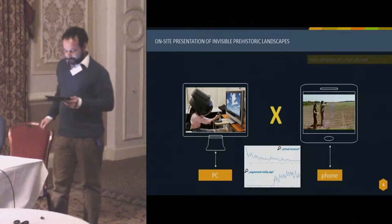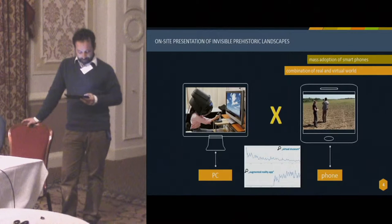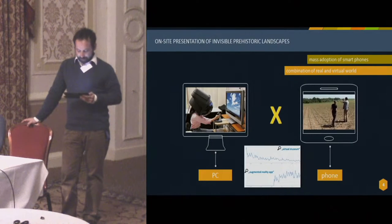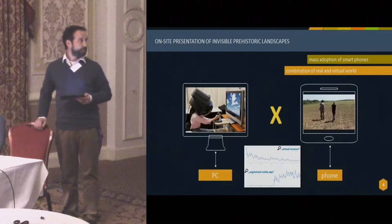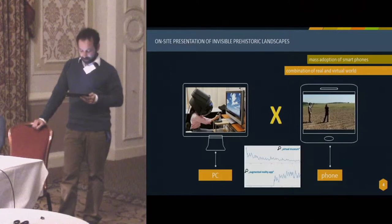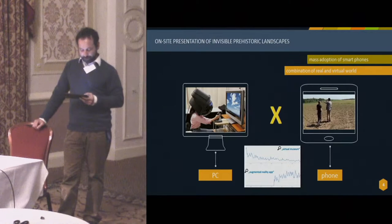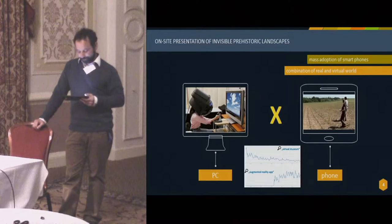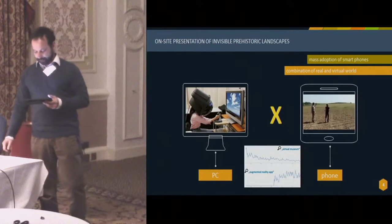One of the options we have attempted to outline is the utilization of mobile applications. The mass adoption of smartphones, which have greater computing power than was necessary to send the first man to the moon, opens a whole new dimension of options for presenting archaeological data. The combination of the real and the virtual world, easily accessible through the phone's display, enables leaving the PC monitor behind and represents a unique opportunity to literally enjoy the knowledge available at archaeological sites directly in the field.